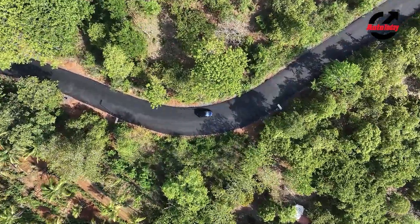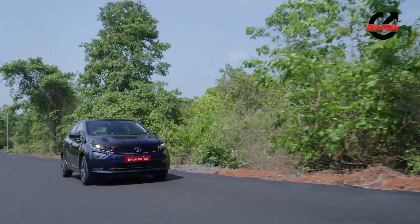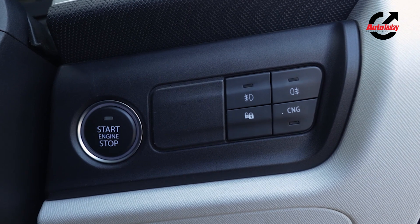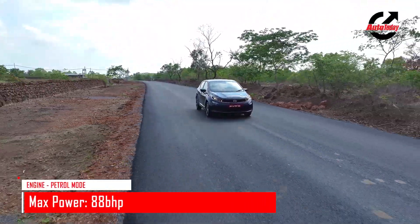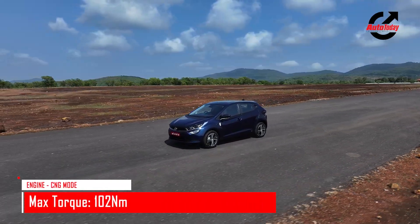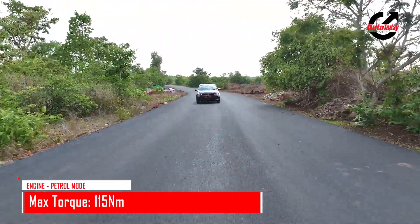Driving around the Altros iCNG, the car does not feel much different in petrol mode, but you can switch it into CNG mode by pressing the button on the console. In CNG mode it produces 73.5 bhp, which is slightly less than the 88 bhp it produces in petrol mode. The difference in power is not very noticeable unless you are at higher speeds and need that extra grunt to gain speed or overtake.